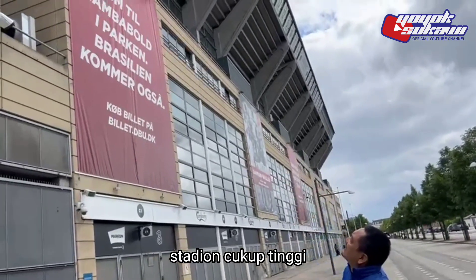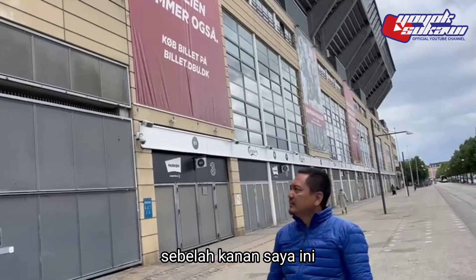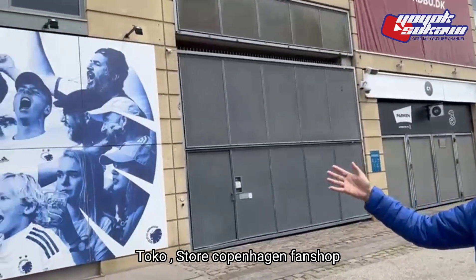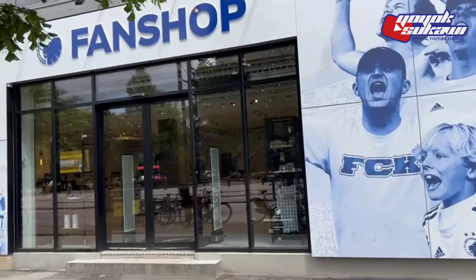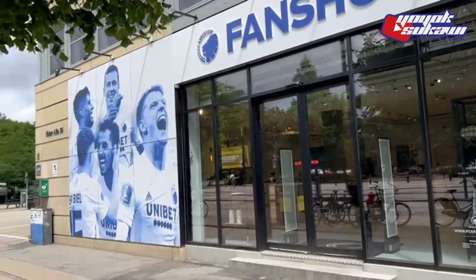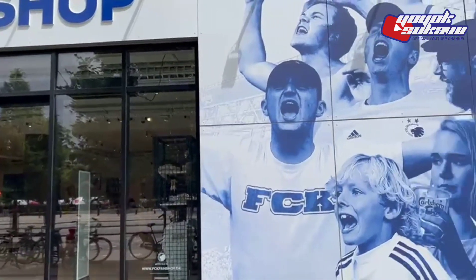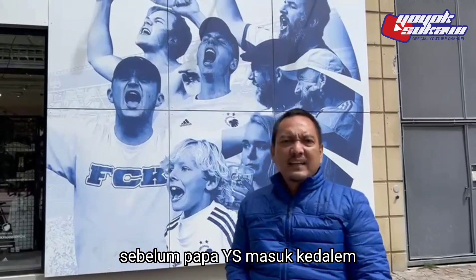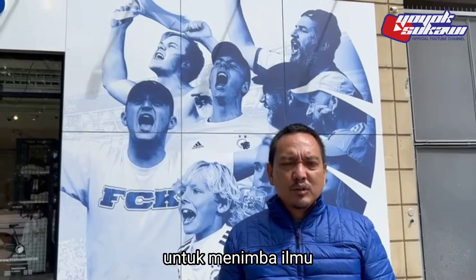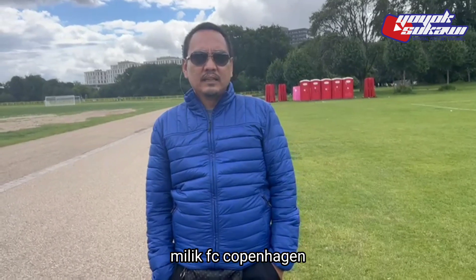Dan ini juga dipergunakan untuk tim nasional Denmark. Sebelah kanan saya ini toko, stor Copenhagen Fun Shop. Cukup bagus segalanya. Jadi, sebelum Papa YS masuk ke dalam untuk menimba ilmu, trial, kali ini kita akan bahas fasilitas training ground milik SC Copenhagen.